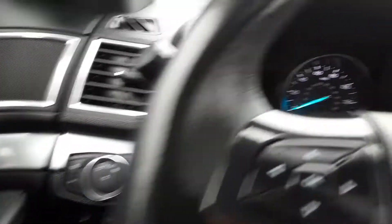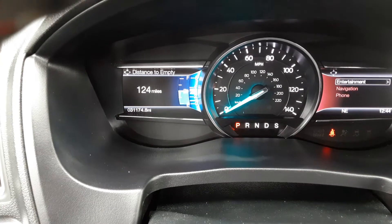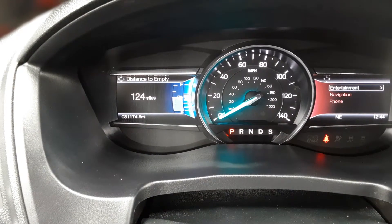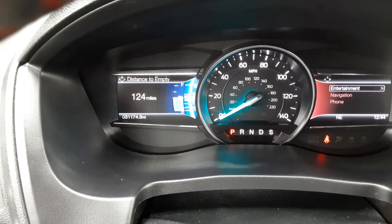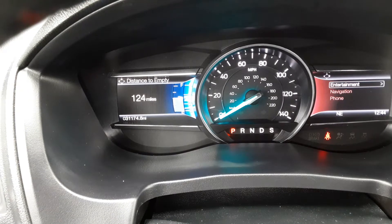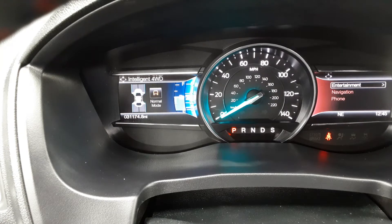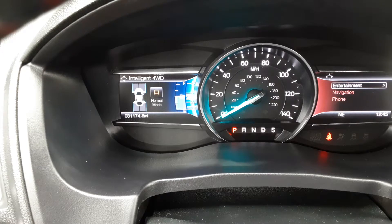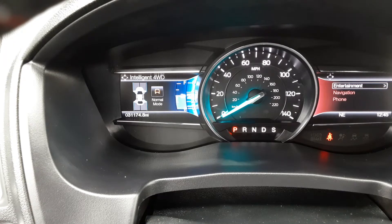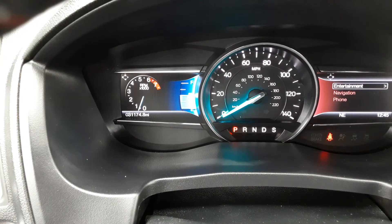Let's start it up. As you can see in the lower left of the instrument panel, 31,174 miles. You've got your basics — tach, fuel gauge, speedometer — and screens to get to different functions. It does have intelligent four-wheel drive, kind of like all-wheel drive — it'll go into four-wheel when it needs to, or you can stay in normal mode. There's your tach if you want that showing.